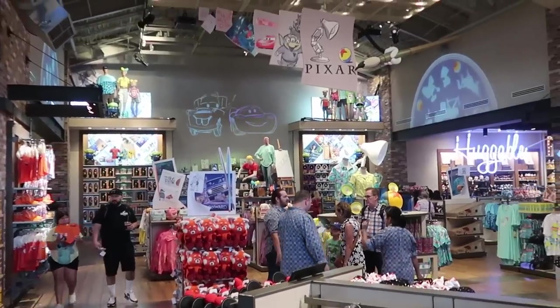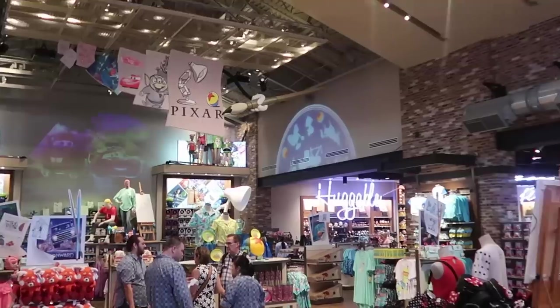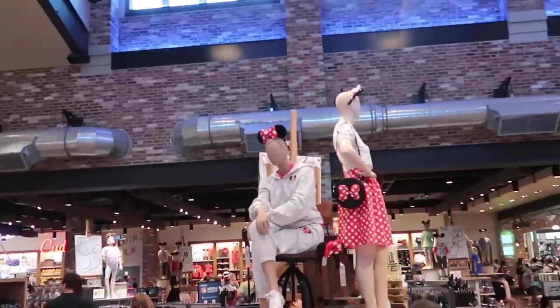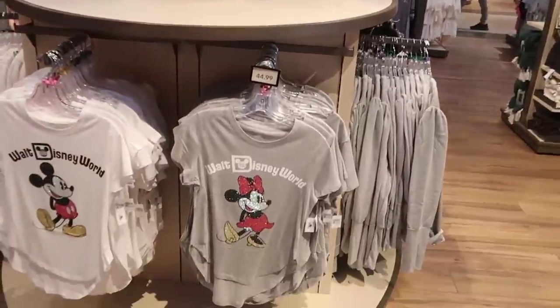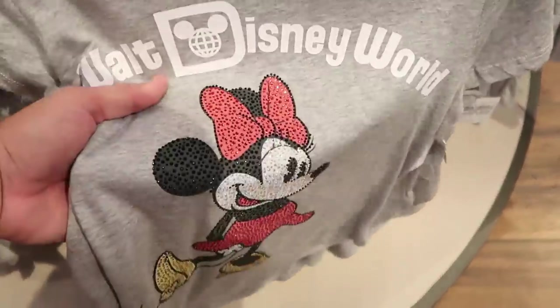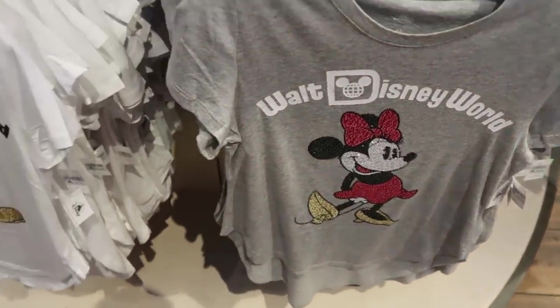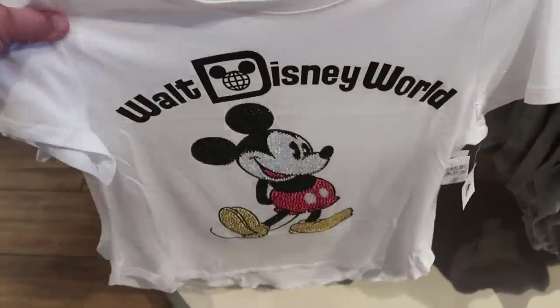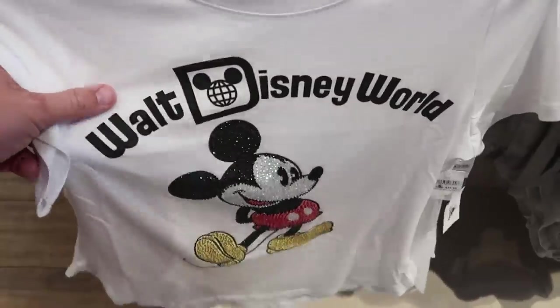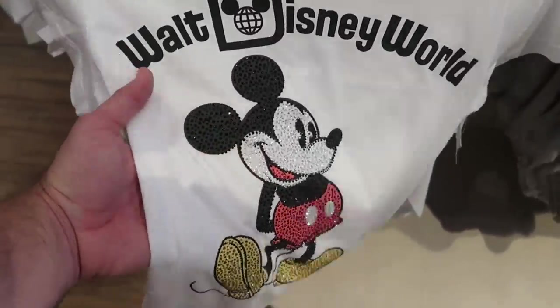Right in the back side of the store is actually a lot of the Pixar merchandise that they recently moved. I do want to check out some of the merchandise over here - like this women's shirt with Minnie Mouse, it's all sequenced and rhinestones, it says Walt Disney World, $44.99. Then they have an awesome one over here with Mickey Mouse, again all rhinestones, $45. But this would really sparkle outside in the Florida sunshine.